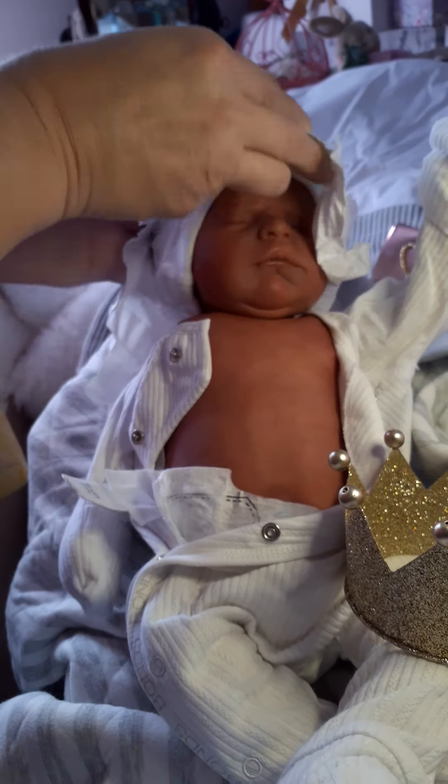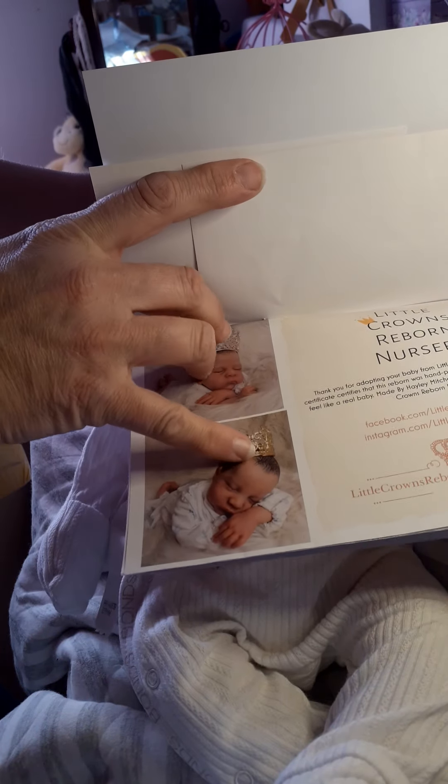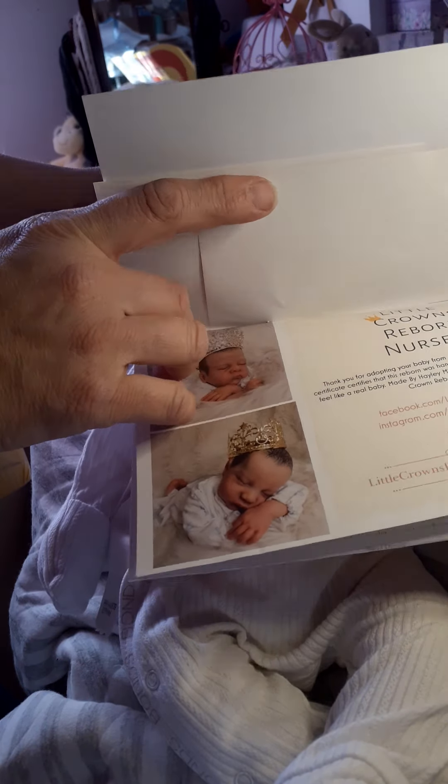Prince Archie — and he does have a crown, because he is from Little Crowns Nursery. I'll show you his hair in a minute, but I want to show you his COA. She does pictures with the babies with his crown. Let's look at his hair — I'm going to give him a hug. Beautiful! Look at that hair — isn't he adorable?